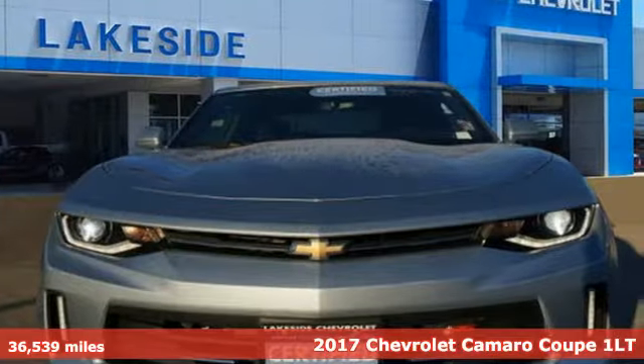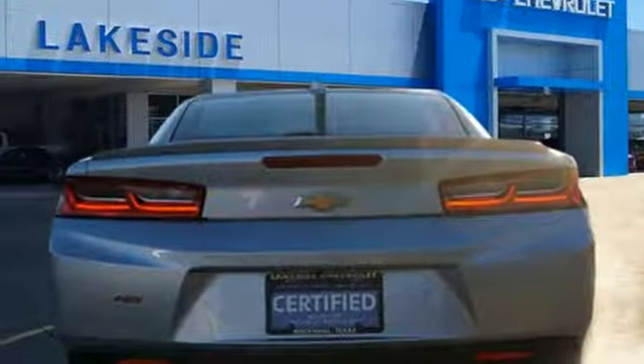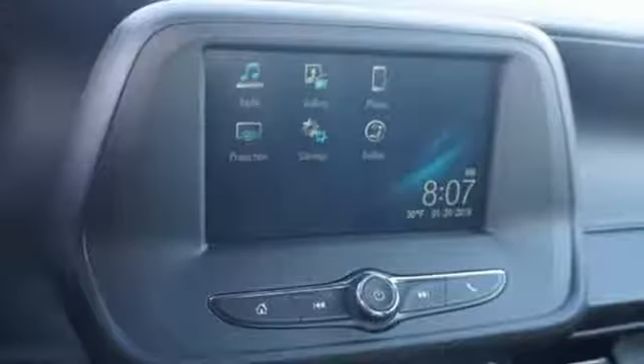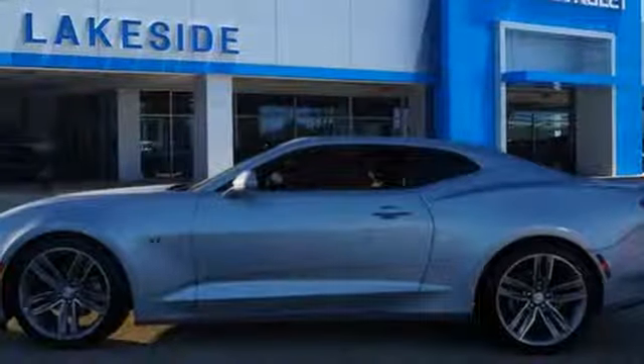And get ready for an impressive combination of features. V6 engine, gas pressurized shocks, automatic transmission, aluminum wheels, external memory control, Wi-Fi hotspot.